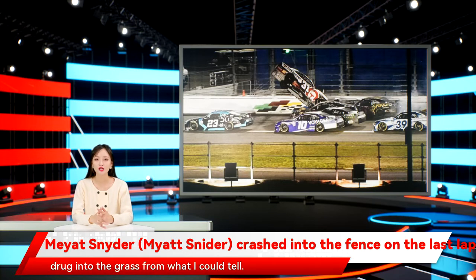And then I got dragged into the grass from what I could tell. I'm extremely blessed to be as OK as I am, and glad that Jordan Anderson Racing built such a safe race car.